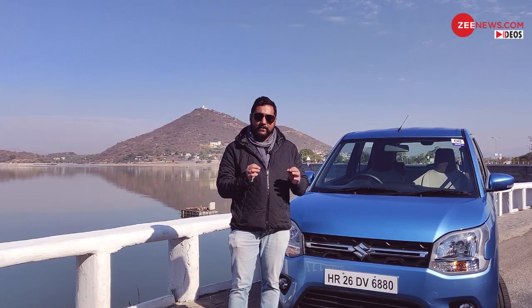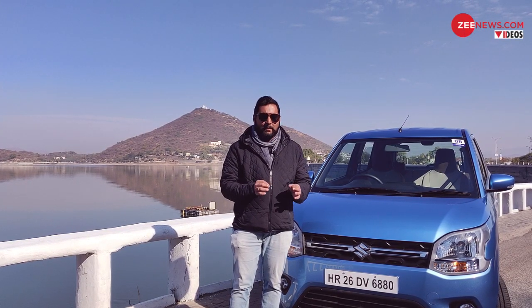A very well-equipped infotainment system, and that 1.2-litre petrol engine with the option of an automatic — those are the highlights. What do you think about this car, and will you be making it your next? Let us know, and thank you so much for watching.